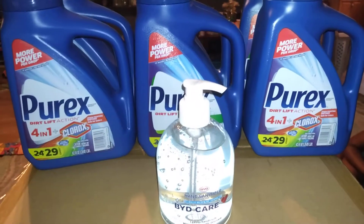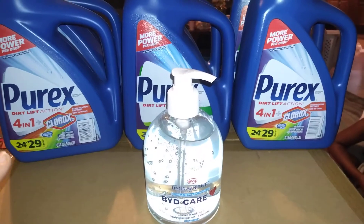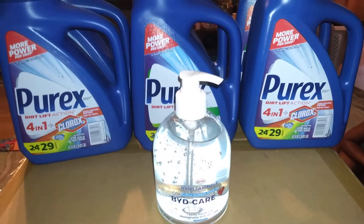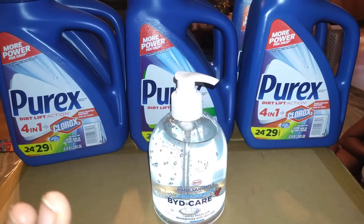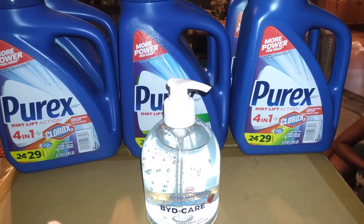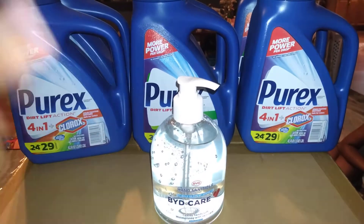Those are the only two deals I have right now. I did another deal but I haven't picked it up yet — Walgreens has their Complete Home brand of freezer bags on sale. The quart size and the gallon size are buy one get one free this week for $2.79. So for six boxes of freezer bags, my total was $5.79. I have to pick those up later.